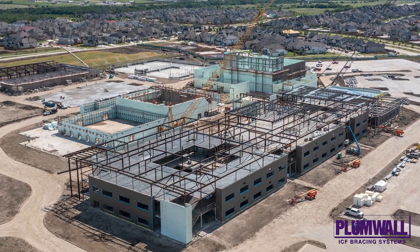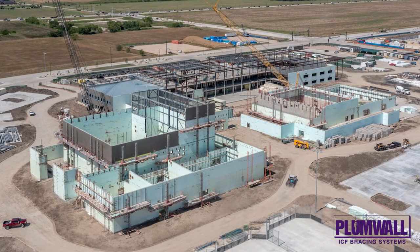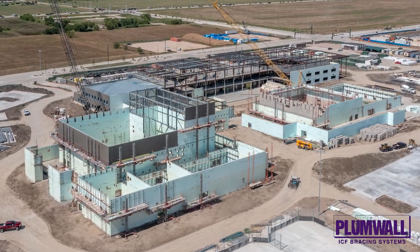The walls ranged from 14 to 70 feet tall and utilized 10-inch and 12-inch ICF cores.